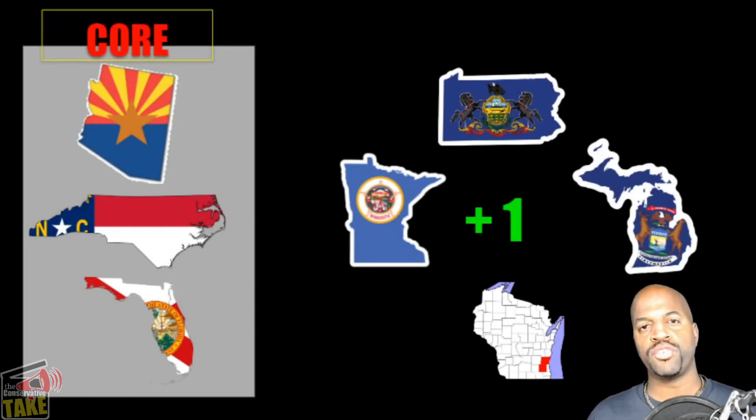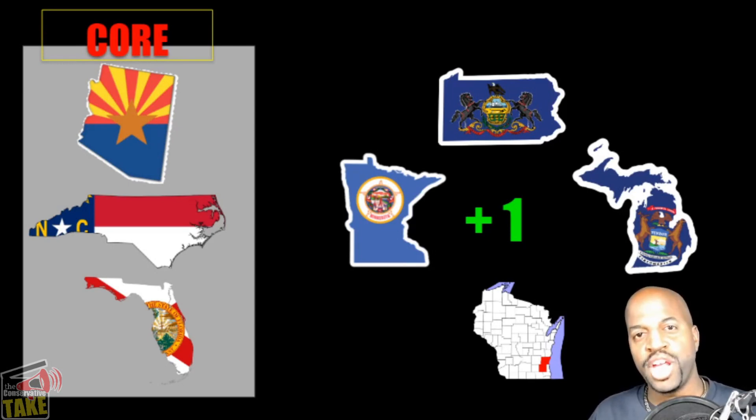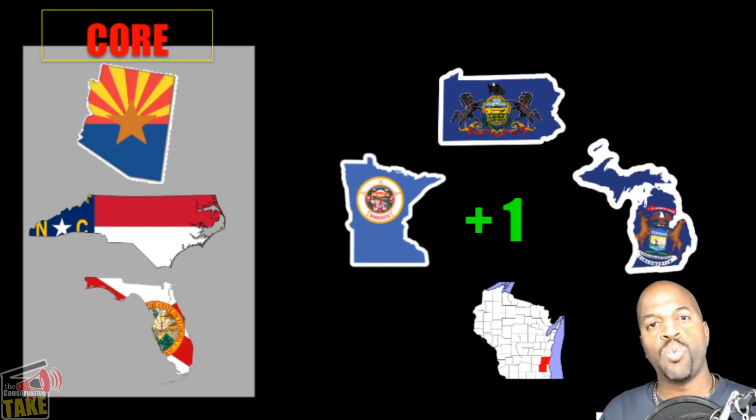Core plus three simply means holding three states critical to getting to 270: Arizona, North Carolina, and Florida. The plus one would be either Minnesota, Pennsylvania, Michigan, or Wisconsin. This is Trump's most simple path to 270 because he already won Arizona, North Carolina, and Florida in 2016, and he's already won Pennsylvania, Michigan, and Wisconsin in 2016. So he's already done the work — he just has to redo that effort one more time.